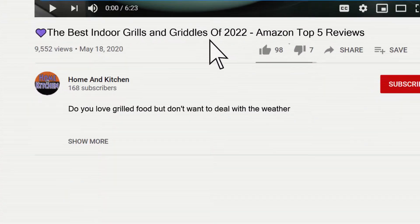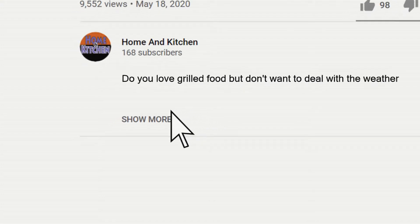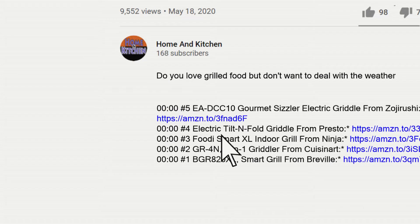You can find links to the products in the description. If you have another product you would like us to review, please let us know in the comments below. We'll look into it as soon as possible.